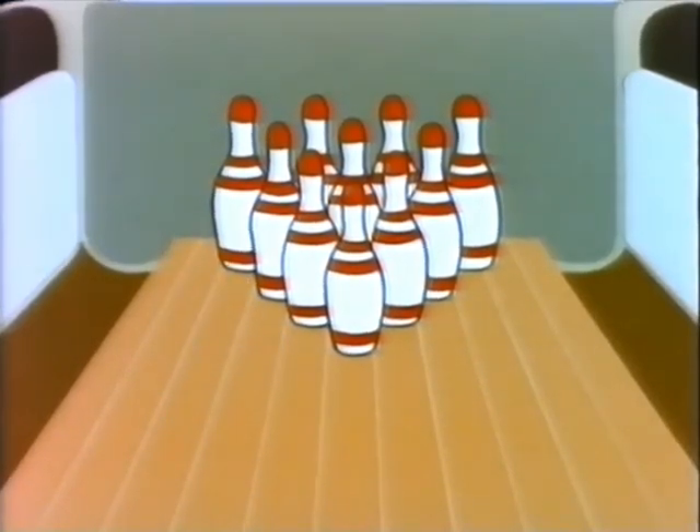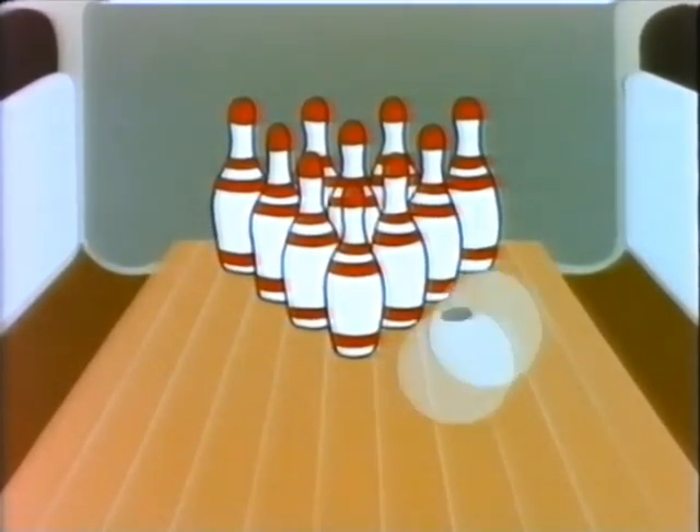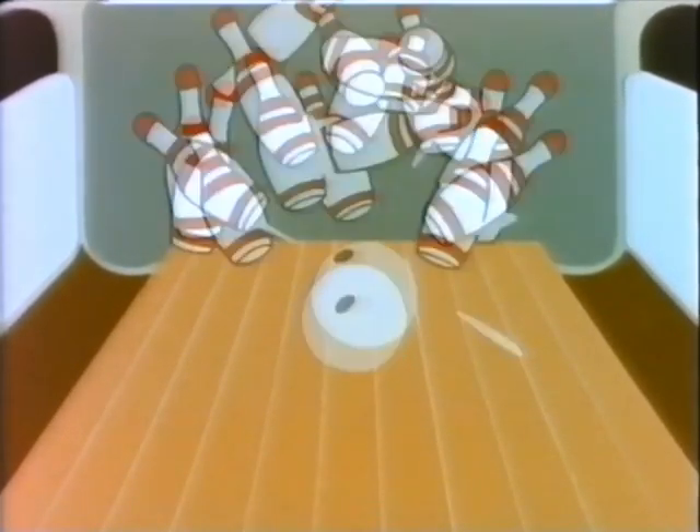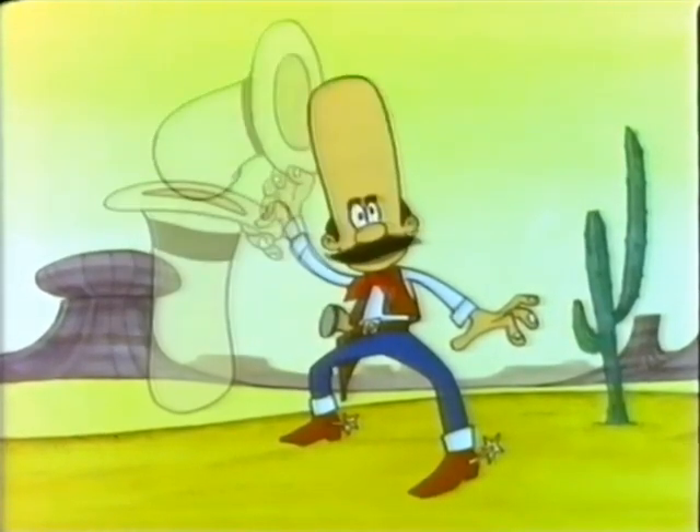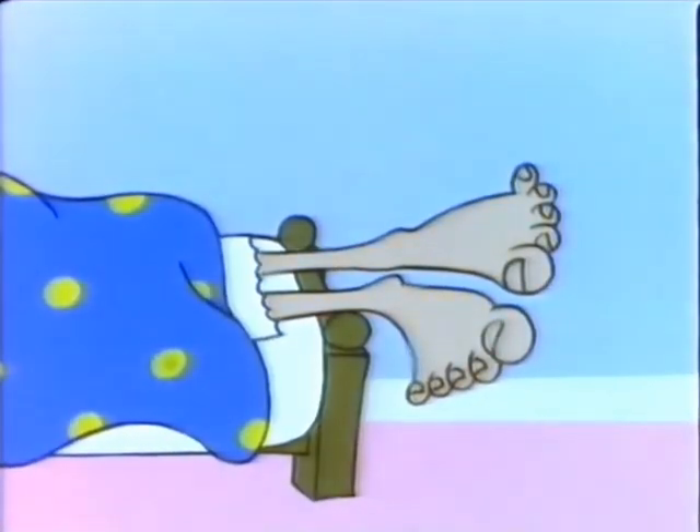10 pin bowling is good fun. You have to knock them flying. Sometimes, though, you don't get one. You have to keep on trying. Cowboys wear 10-gallon hats upon 10-gallon heads.